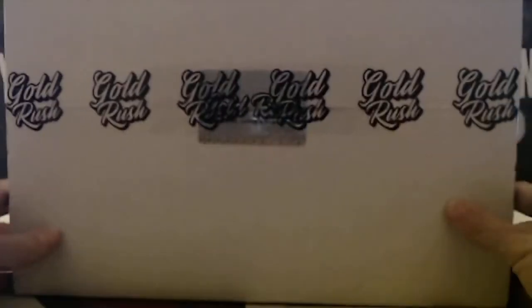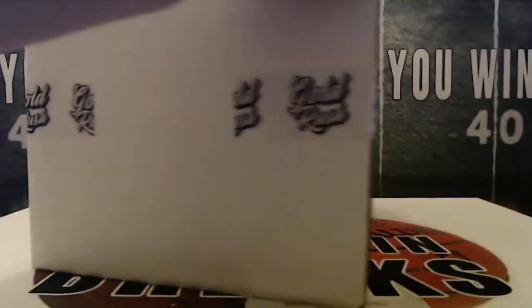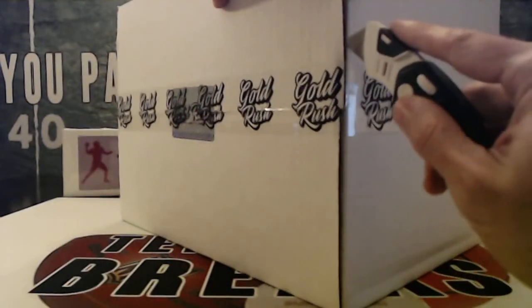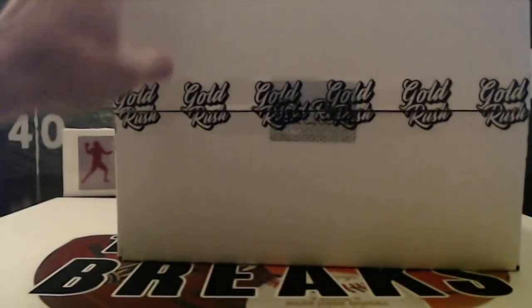All right, let's see what we get. Tape and seal on the top and on the bottom. The first case we pulled a nasty Dan Marino — you guys missed that — a seven or eight hundred dollar helmet.